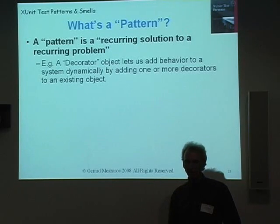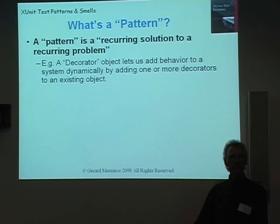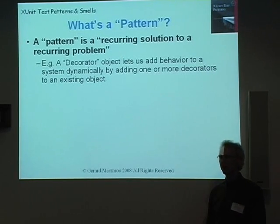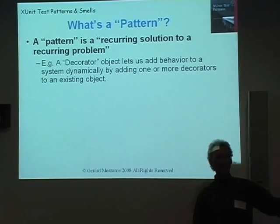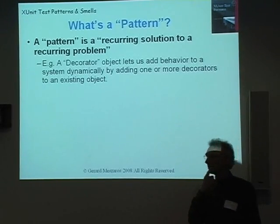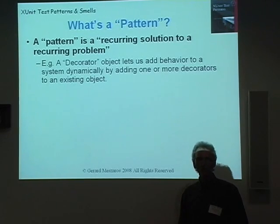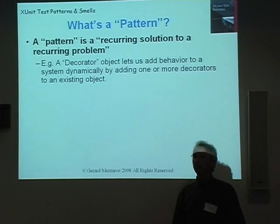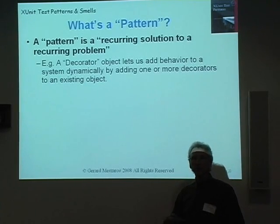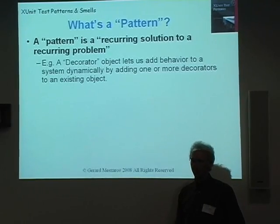I'm sure everyone here is familiar with patterns — the idea of a recurring problem and a recurring solution, usually independently invented by a number of people. Someone like me comes along and says, 'I've heard about it from these people, and I did the same thing — three examples makes a pattern,' and writes it down. That's largely what my book has been about: taking well-known practices that people were doing on various projects with automated testing and writing them down, giving them some name, trying to find consensus in the community about the right way to describe this particular way of doing automated testing.